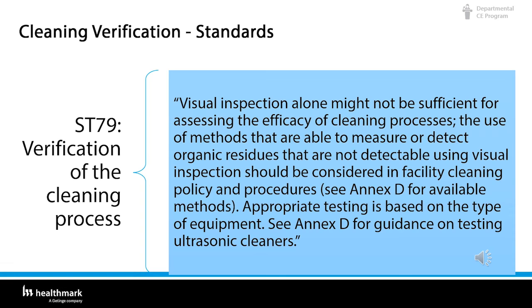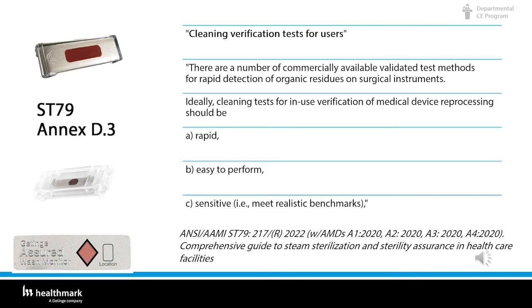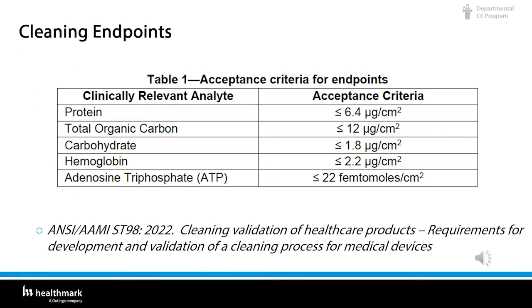ST79 provides further guidance on cleaning verification tests, recognizing a number of commercially available methods for rapid detection of organic residues on medical devices. These cleaning verification tests are rapid, easy to perform, and sensitive — and this is in the standards, so it should be done. When selecting a cleaning verification tool or reviewing cleaning validation studies, it is important to understand the recognized indicators for cleaning efficacy as defined by AAMI ST98: protein, total organic carbon (TOC), carbohydrates, hemoglobin/blood, and ATP.